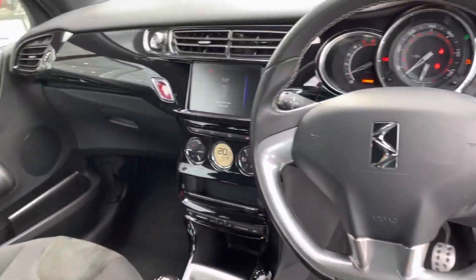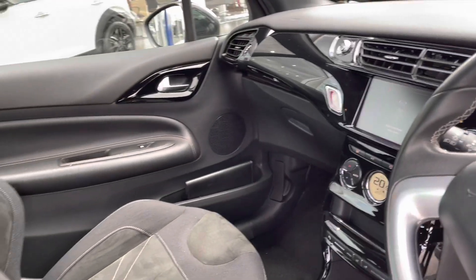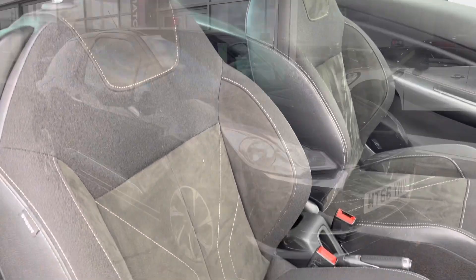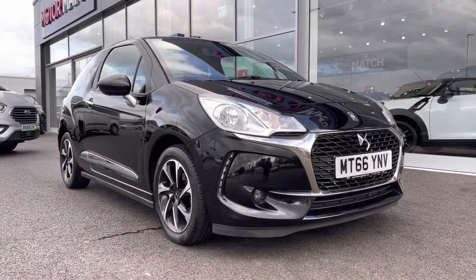It's clearly been looked after very well, and that can be seen in your interior as well. You've got that gloss effect across your dash and you do have your front sports seats there as well. So that concludes the 360 tour.